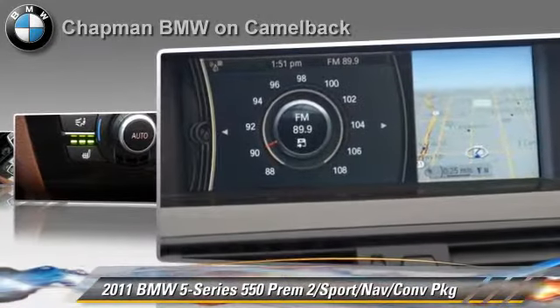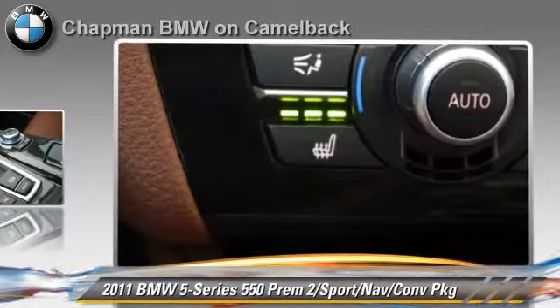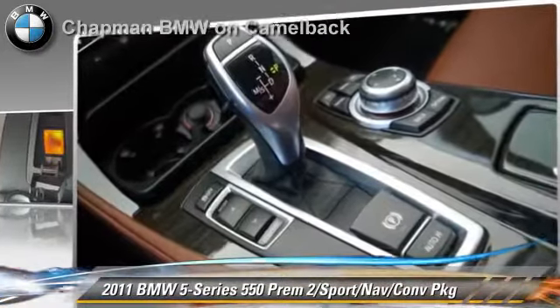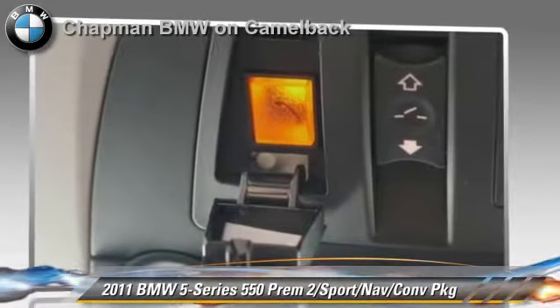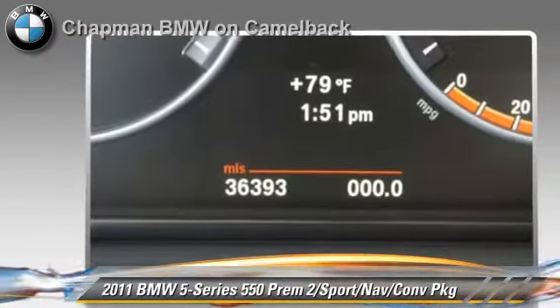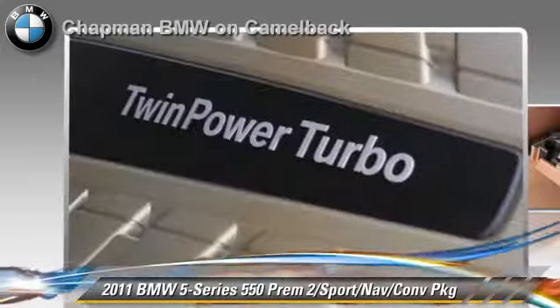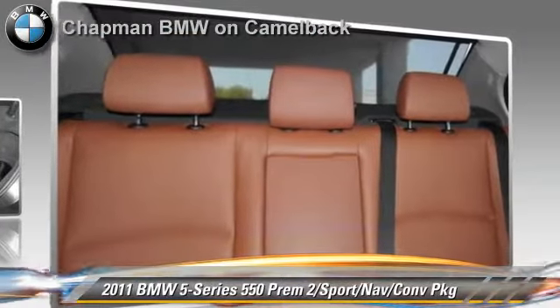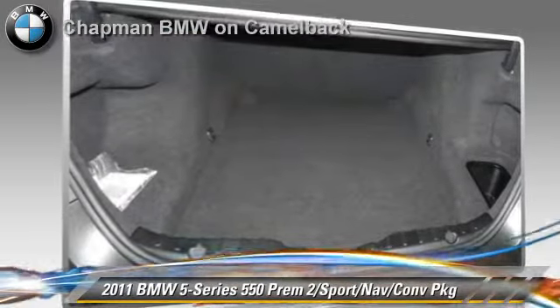This BMW features powered door locks, premium package, and sport package. Safety features include side airbags and ABS. Comfort and convenience features include Bluetooth wireless, navigation system, satellite radio, and HD radio.